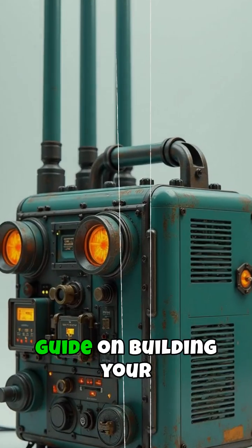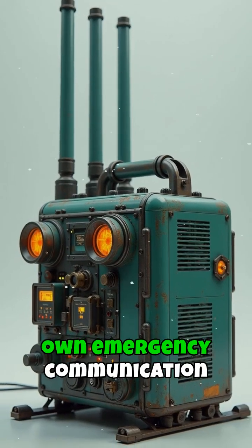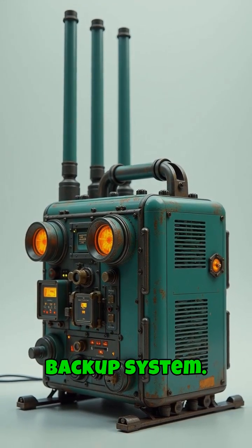Subscribe for our complete guide on building your own emergency communication backup system.